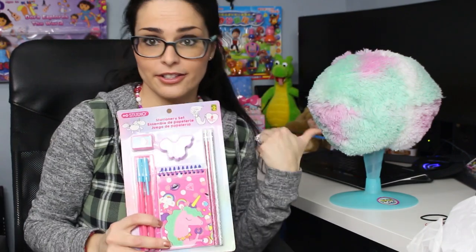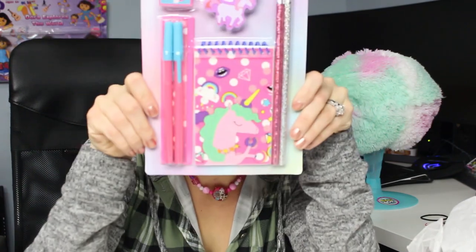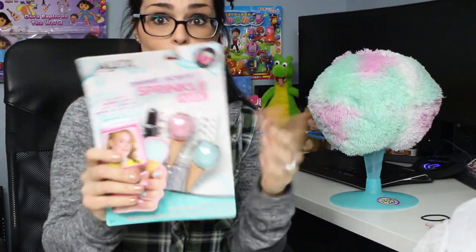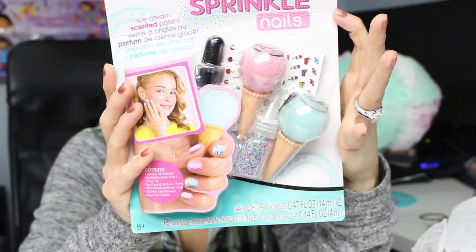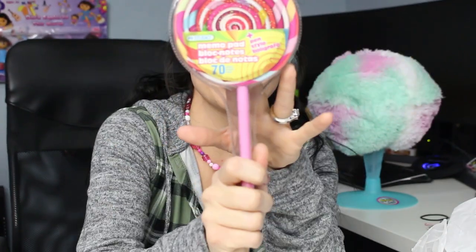Next up we have the equivalent to their stationery set. For $2 I picked up a unicorn book, a ruler, two pens, a sharpener, two glittery pencils, and a unicorn eraser — a pretty decent set for $2. Then for $4, I got this at Dollarama — it's a sweet scent sparkle nails kit containing two bottles of scented nail polish, micro beads to decorate your nails, top coat, and 65 mini nail stickers. The nail polish actually looks like little ice cream cones, so it's really cute. And then I also picked up an adorable lollipop notebook and click pen for $1.25.